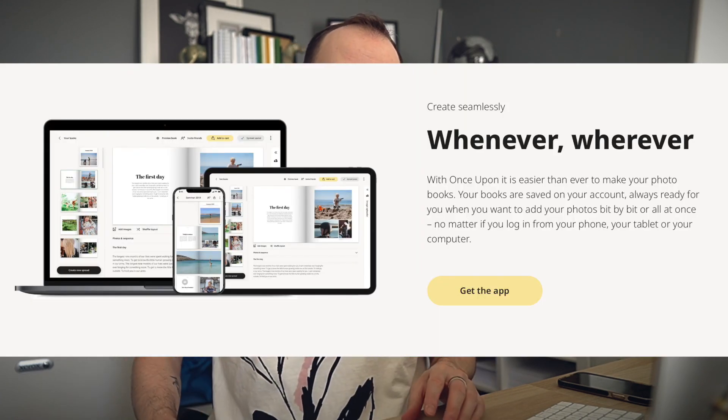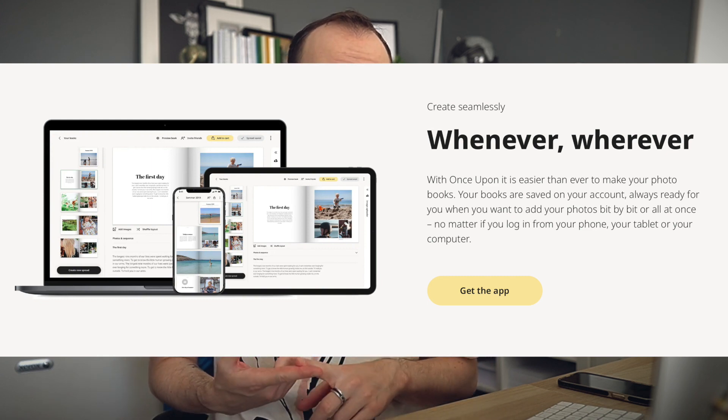This photobook company is all about simplicity — it's a Scandinavian company so you can expect very minimalist looks and designs and a very simple way of creating these photobooks. Now you can create the books from any platform: on your computer, smartphone, or tablet, and it works on both Android and Apple devices. I created one book on a desktop computer and another on my iPhone to see if the experience is any different, but to be honest it's almost completely the same — just a different layout.